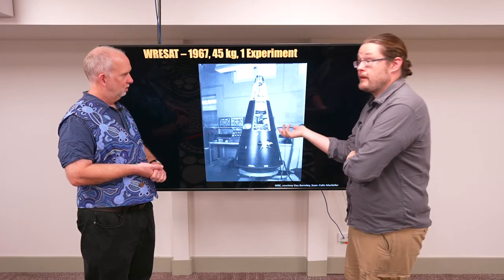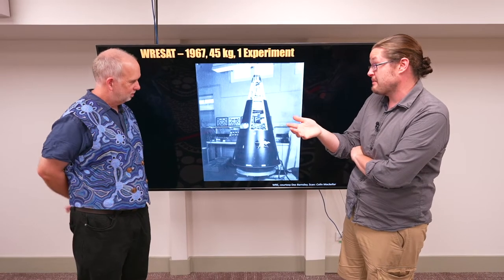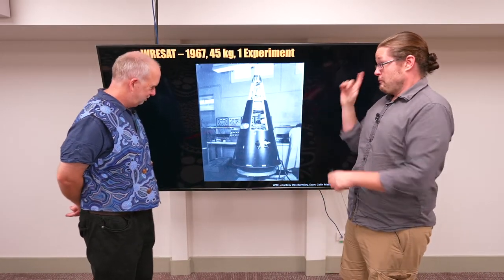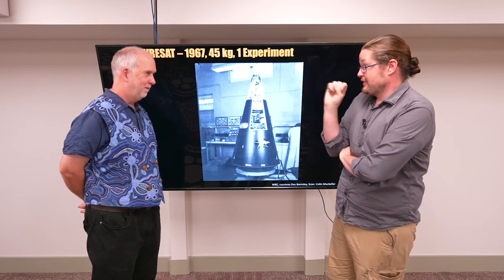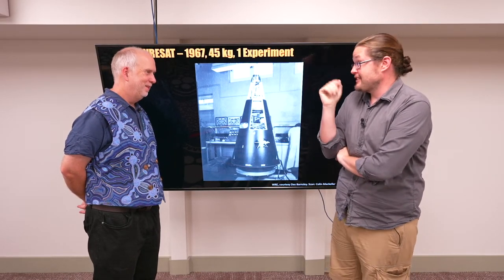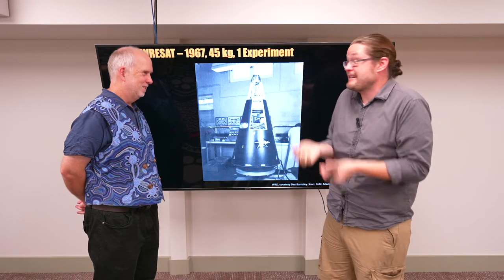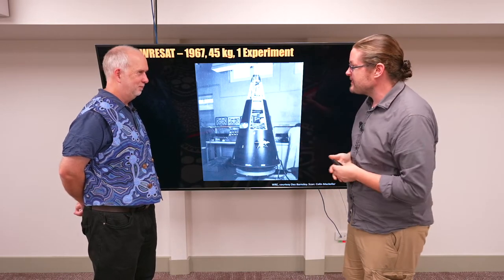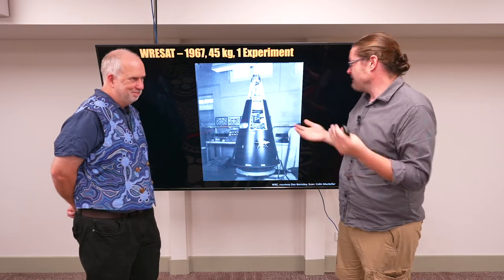It weighed 45 kilos — they still weren't that big because the rockets weren't that big. But this thing did one thing: it kind of just went beep, saying 'hey, I'm here.' It did about 70 orbits of the Earth, and that was about it.